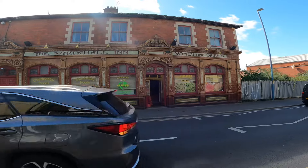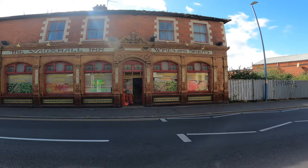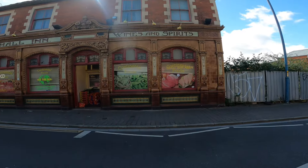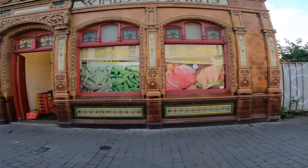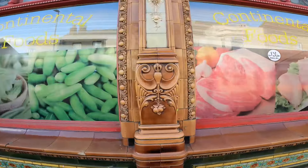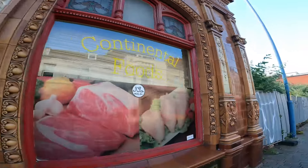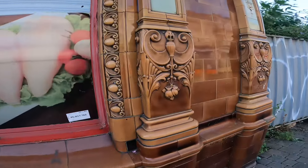It's just a little supermarket now. At least the building's being used for something. Let's cross over - look at the quality of that, the workmanship in it. You just don't get that anymore - look at the quality of it.